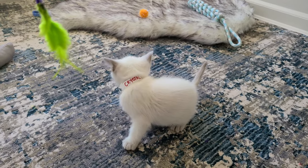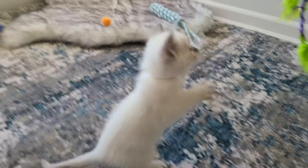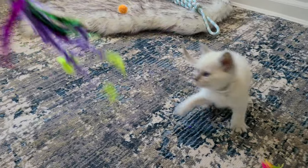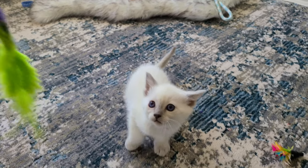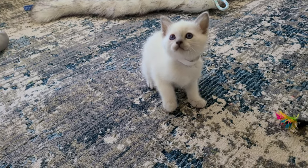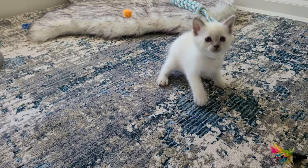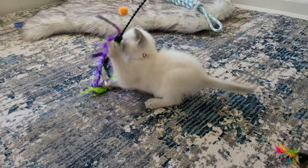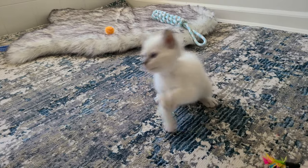One thing I will tell you about this litter is that they will rip their toys up. I've noticed the little balls — if you don't watch it, they're torn up. So please, when you bring your babies home, keep that in mind. This group, I don't know what it is, but they are feisty. Since birth they have been feisty. Must be a Calista thing, because she can be feisty.